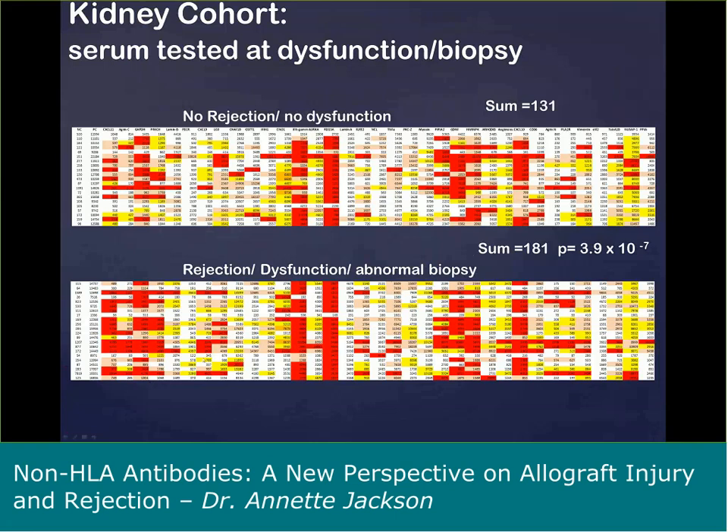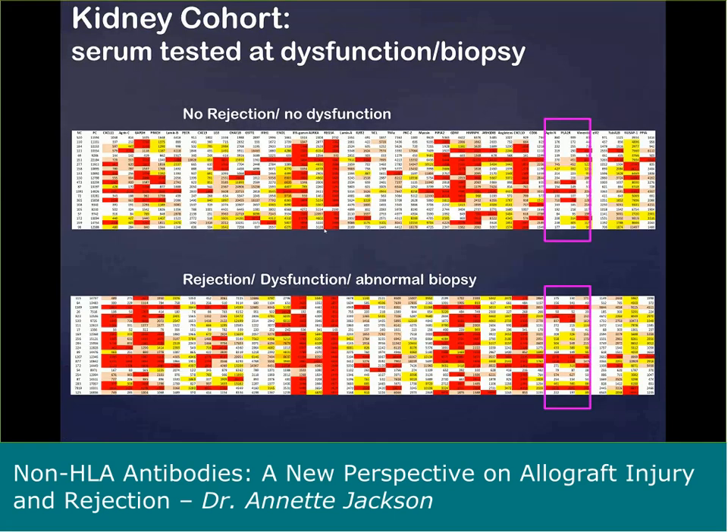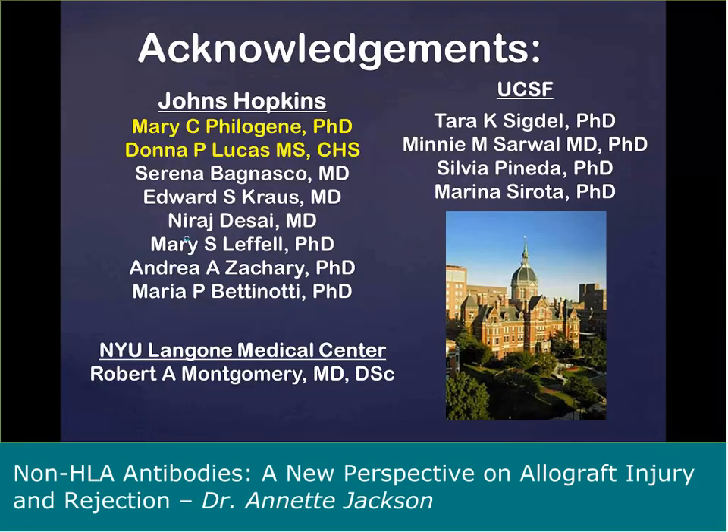I also advocate for serial testing — testing patients both prior to transplant and at time of dysfunction. Even if testing of the pre-transplant sample occurs retrospectively, it is useful to look at whether the non-HLA antibody you're detecting at time of biopsy was present prior to transplant. In closing, I would like to acknowledge my colleagues at Johns Hopkins — Dr. Philogene and Donna Lucas, who did all of the non-HLA B panel work — as well as my pathologists, nephrologists, and transplant surgeons, including Bob Montgomery who is now at NYU, and my collaborators at UCSF, Tara, Mindy, Sylvia, and Marina. Thank you very much, and I would like to answer any questions.